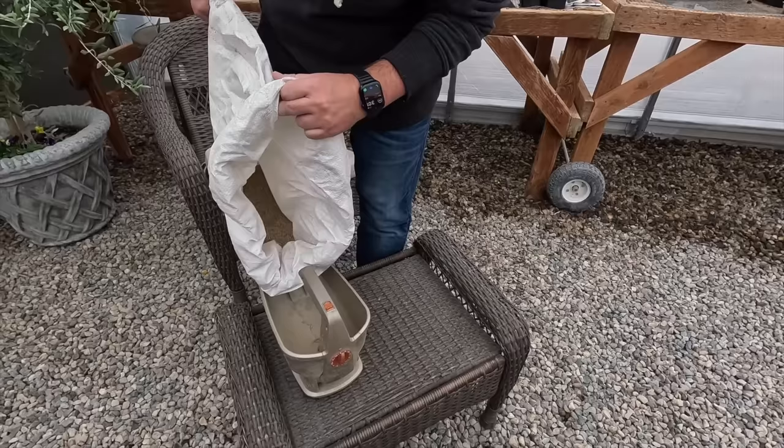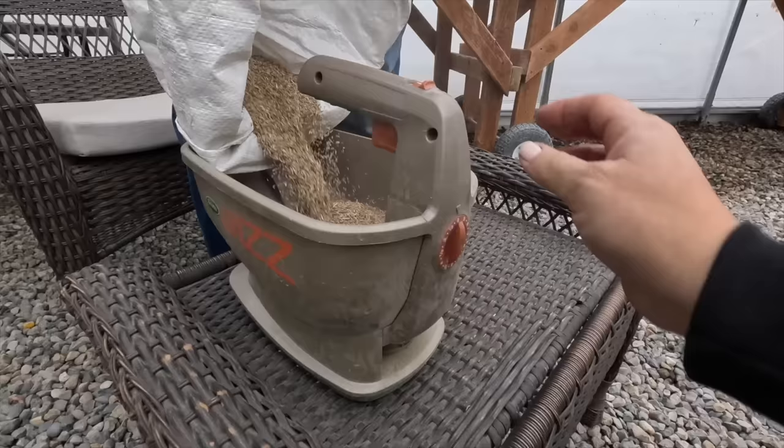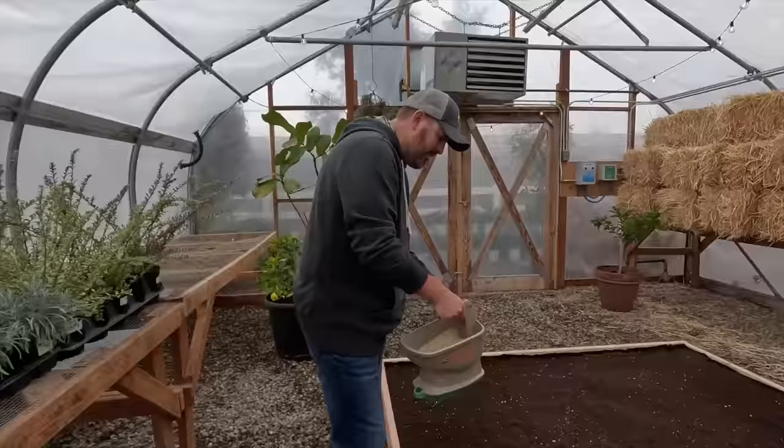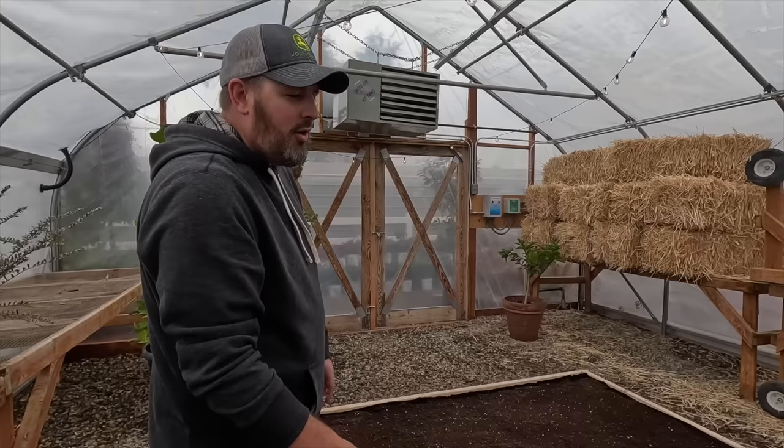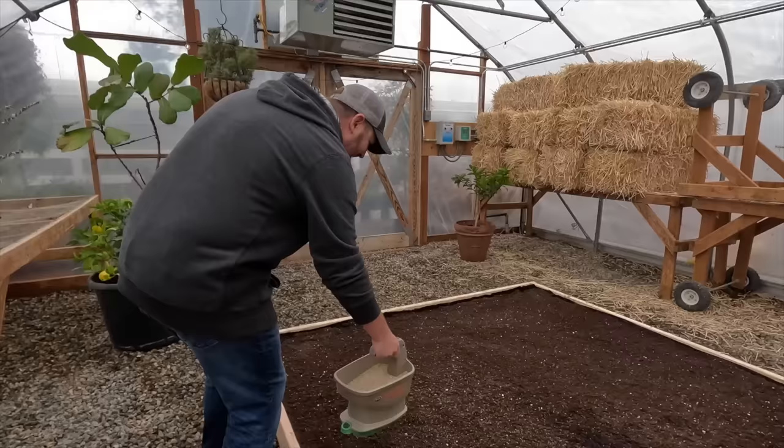So Aaron is going to spread the seed with the spreader, not by hand. This is the Scott's Whiz — a battery-powered seed spreader. We discuss whether grass seed will spray outside the box. It looks pretty controlled — well, mostly. Aaron agrees to pull any grass that comes up outside the box.